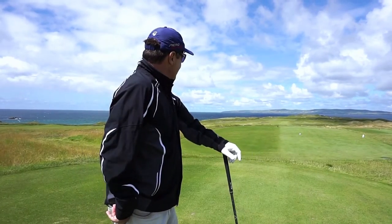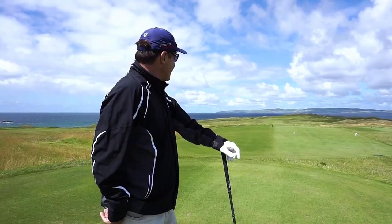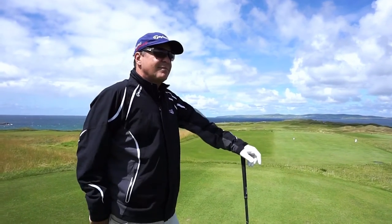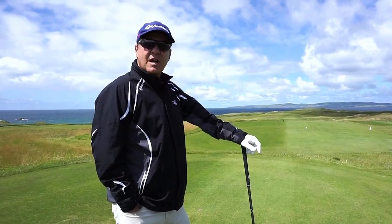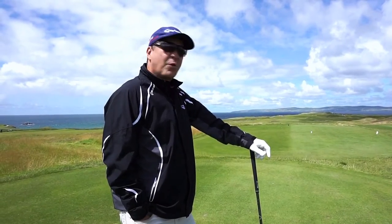This hole here is playing around the corner. It looks like it's about 600 yards long, but it's actually 400 yards. This course is considered one of the top courses in the world. It was designed by Arnold Palmer and it looks quite nice.